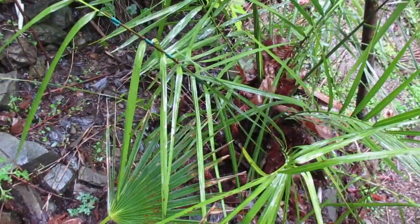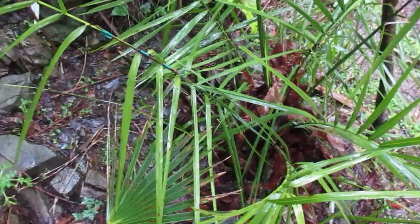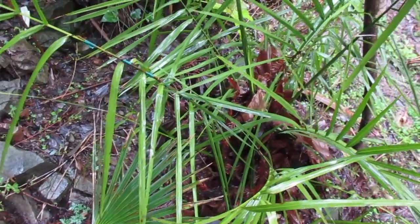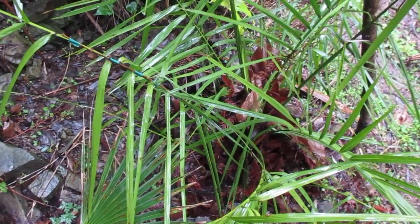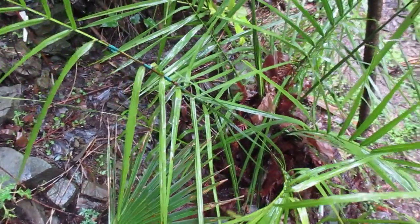What you're looking at here is one of my seed-grown Jubaea chilensis palms. This is a palm grown from a very good seed source. I had the seed sent to me from Lugano, Switzerland. There are very old Jubaea chilensis palms growing in Lugano, Switzerland — that's southern Switzerland, close to the Italian border.